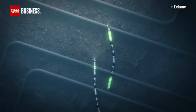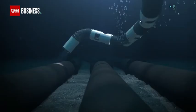Tall tales of mythical monsters will no doubt continue to stalk our dreams, but while they do, a new breed of mechanical creature will silently be going about their work at the bottom of the sea.